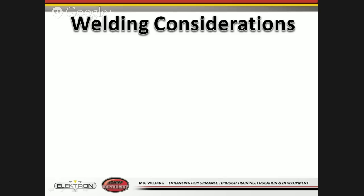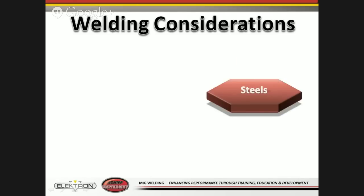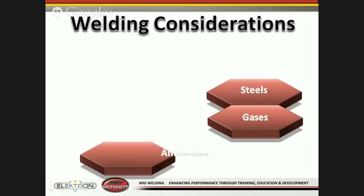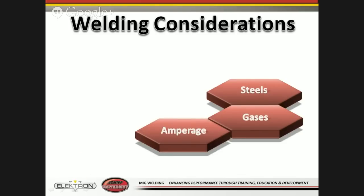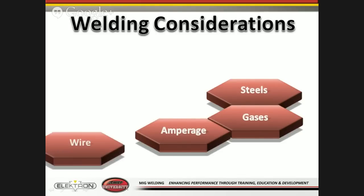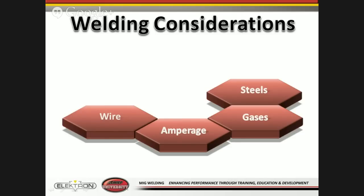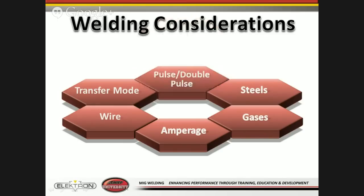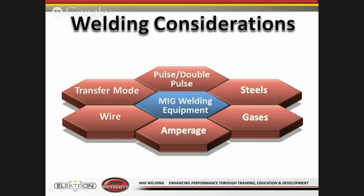Welding considerations for steels: What type of steel are you using? What type of gas should be used? What amperage? What type and size of wire? What's the transfer mode — short circuit or spray? Should it be pulse or double pulse? And of course, what welding equipment? There's equipment preferred by many manufacturers — such as the Multi-MIG 511 or 522 — which depending on the type will have either a single gun or double gun, and can use a regular standard torch or a push-pull torch.